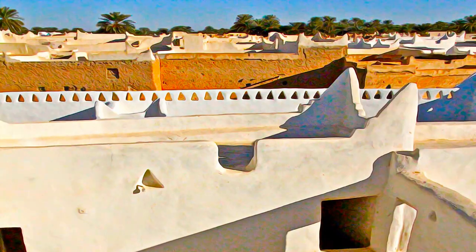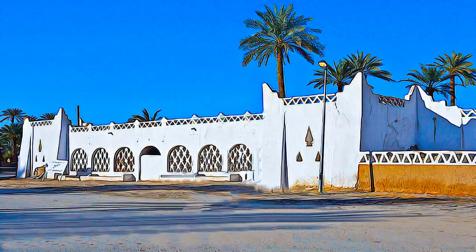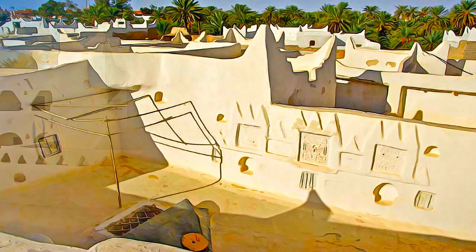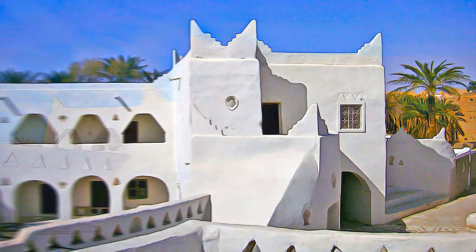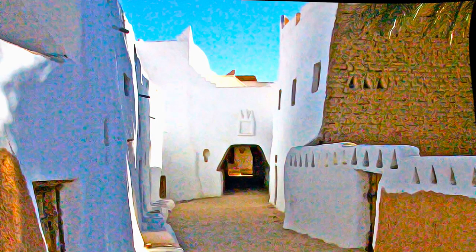It is one of the oldest pre-Saharan cities, and an outstanding example of a traditional settlement. Its domestic architecture is characterized by a vertical division of functions: the ground floor used to store supplies, then another floor for the family, overhanging covered alleys that create what is almost an underground network of passageways, and at the top, open-air terraces reserved for the women.